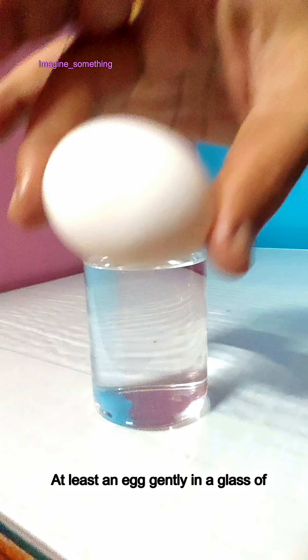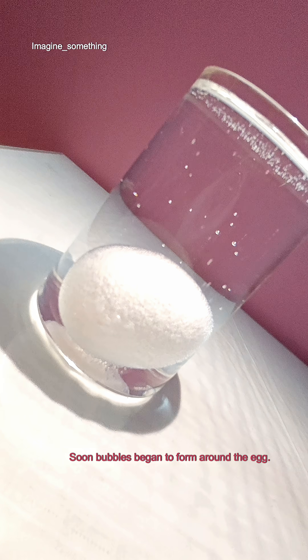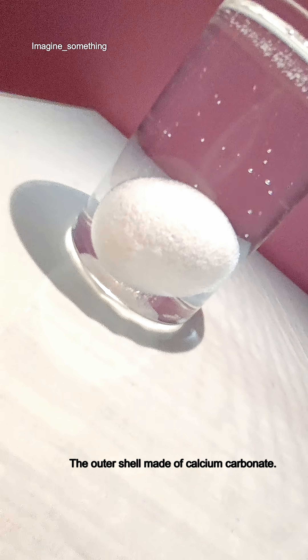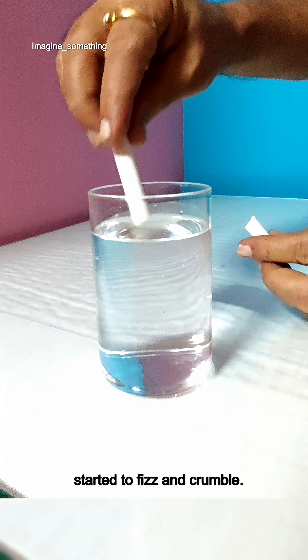I placed an egg gently in a glass of vinegar and waited. Soon bubbles began to form around the egg. The outer shell, made of calcium carbonate — the same compound found in chalk — started to fizz and crumble.